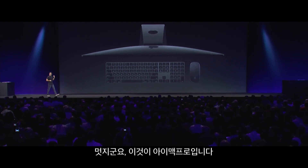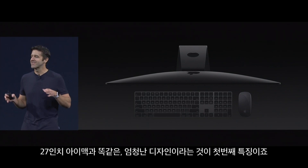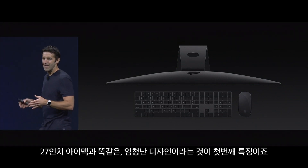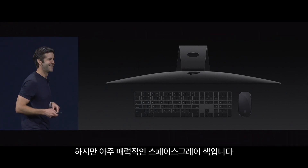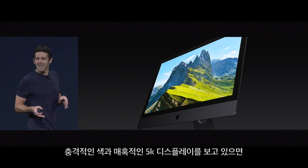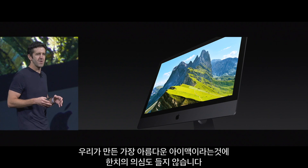Cool. So that is the new iMac Pro. Now the first thing you'll notice, it features the same great design as our 27-inch iMac, but it's in this seriously badass space gray finish. And with that stunning new color and gorgeous 5K display, this is without a doubt the most beautiful iMac we've ever made.